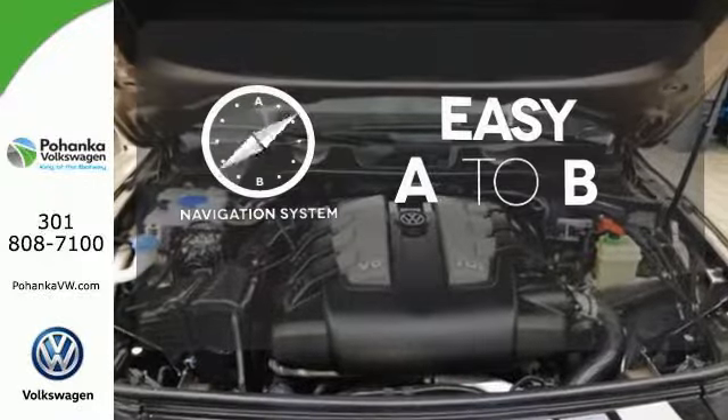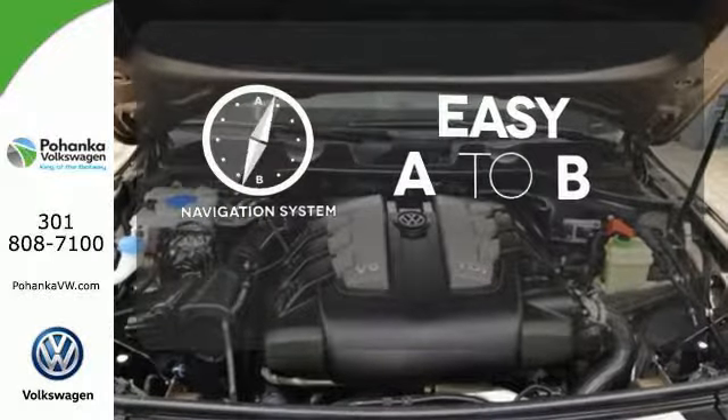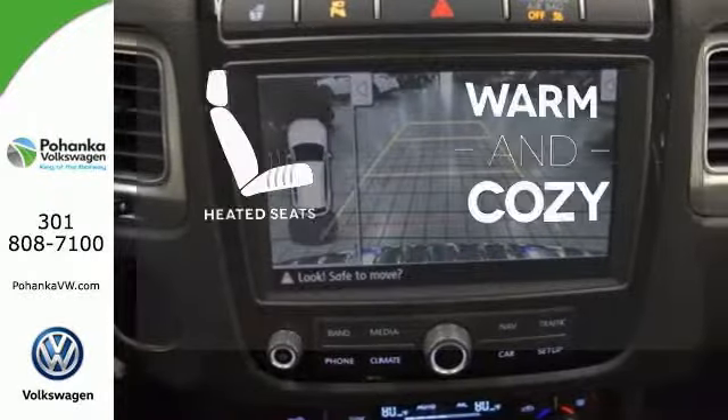Feel confident getting from point A to point B with the navigation system. Wrap yourself in the comfort of heated seats.